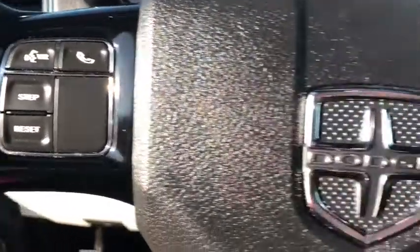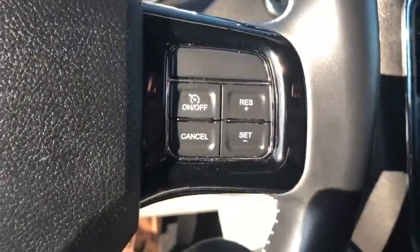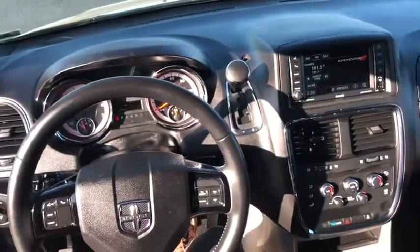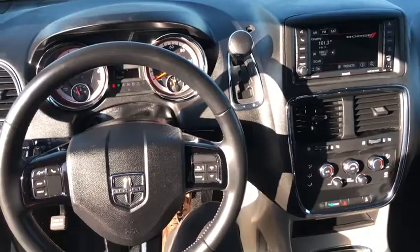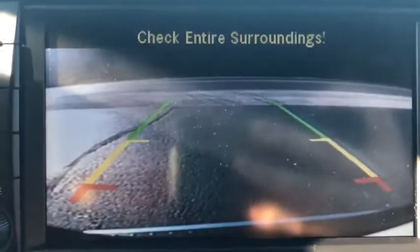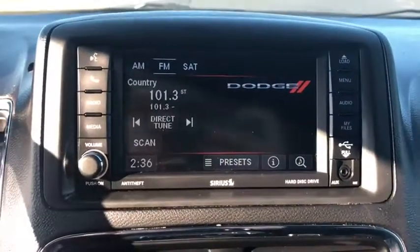Leather-wrapped steering wheel, adjustable steering wheel, power steering, four-wheel disc brakes, aluminum wheels, floor mats, cruise control, auto-dimming rear-view mirror, hard disk drive media storage, rear defrost. This vehicle is Carfax certified one owner and qualifies for Carfax buyback guarantee.